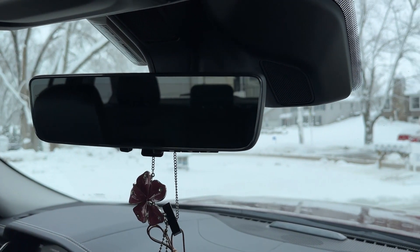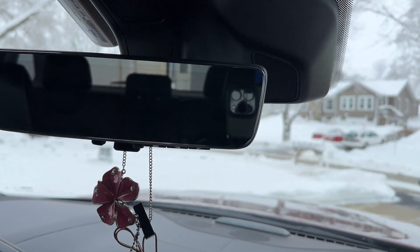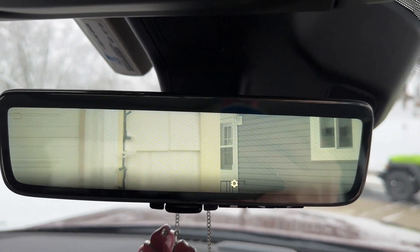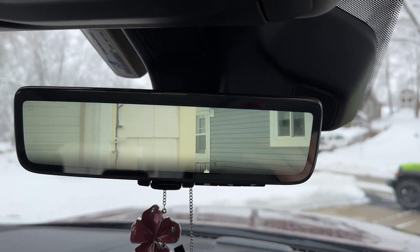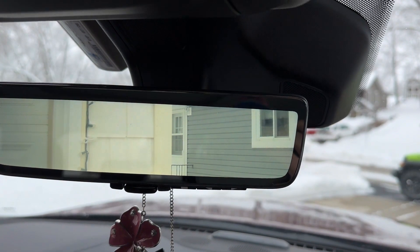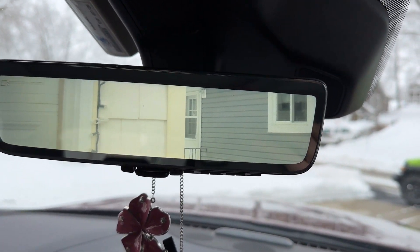I mentioned the extra camera on the mirror. Right now it's in normal mirror mode, but you take the lever and flip it up and it becomes a full camera view out the back. One thing that's really odd about it is that everything looks very close — it seems like you're basically hitting whatever you're backing up to, but you're really not. That takes a minute to get used to, but it's one of the nicest safety features, especially if you've got people sitting in the back.